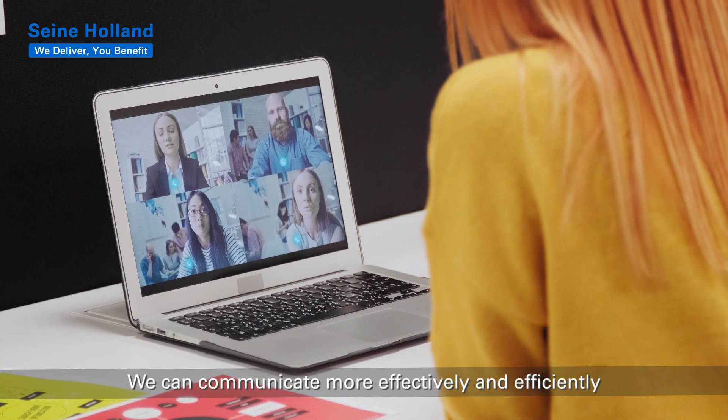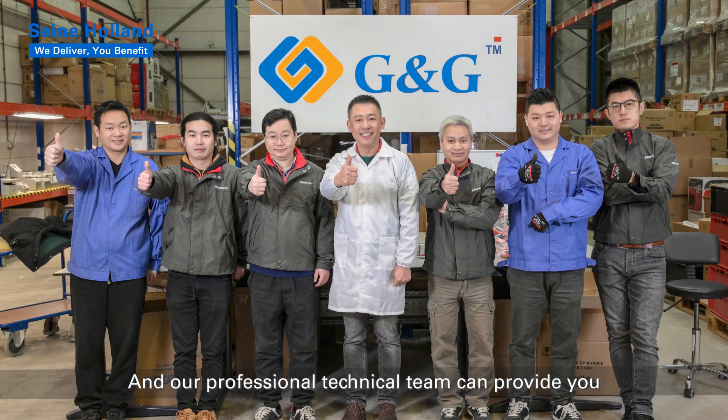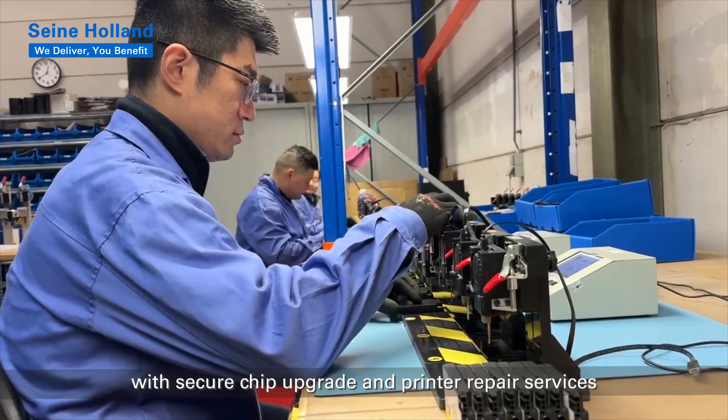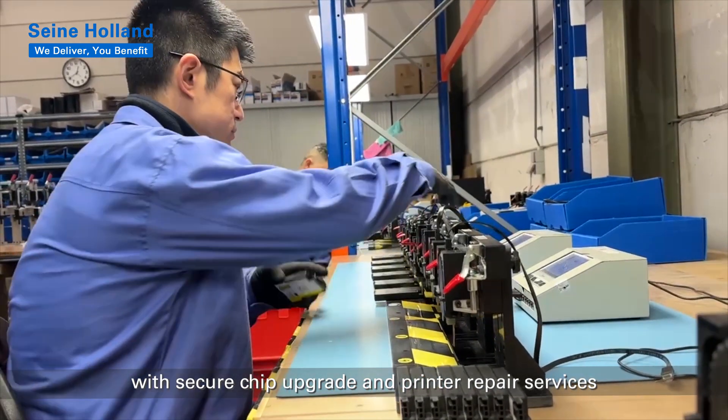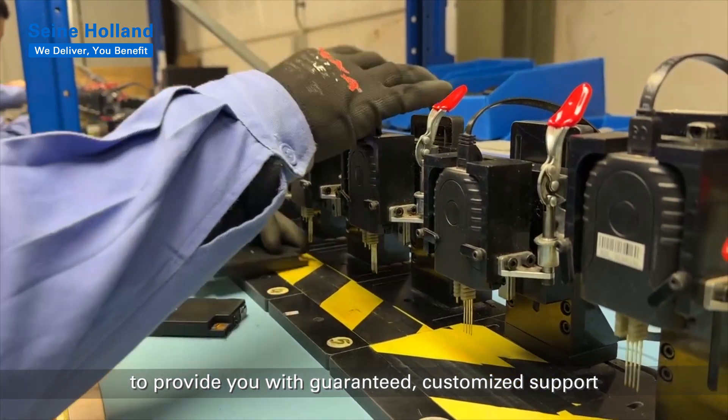We can communicate more effectively and efficiently with you to meet your customized needs, and our professional technical team can provide you with secure chip upgrade and printer repair services to provide you with guaranteed, customized support.